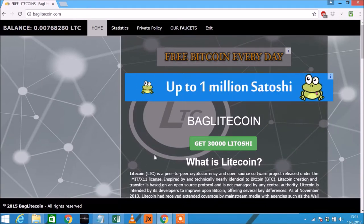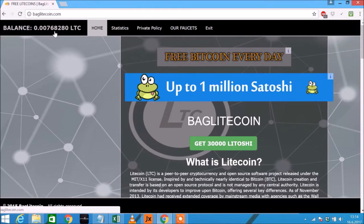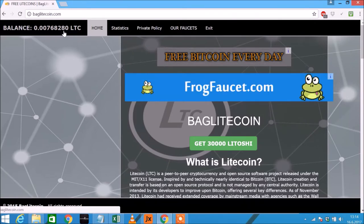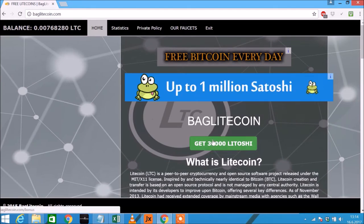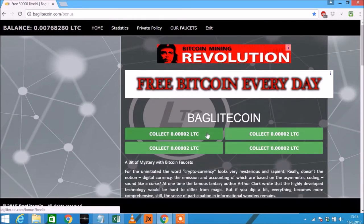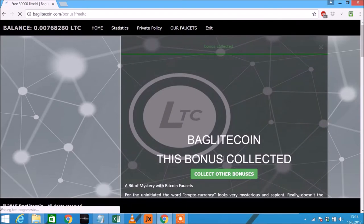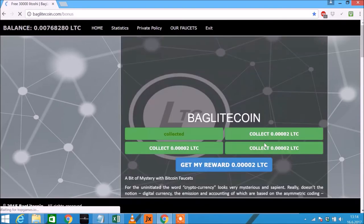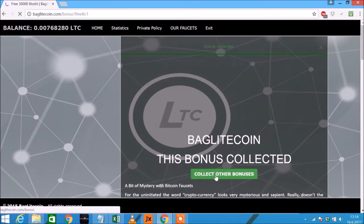This is my page, so you can see I already have 768,280 litoshis. Click here on 'Get Litoshi' and click each of the four buttons to collect your prize.